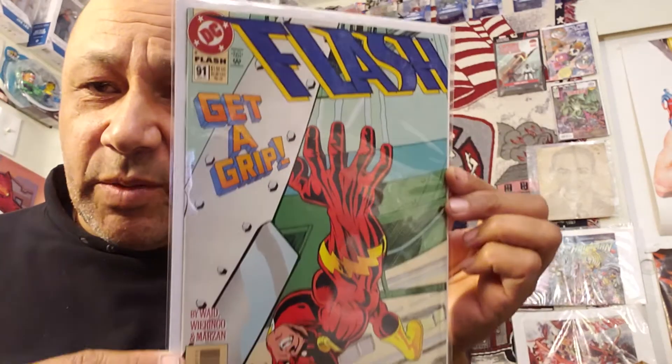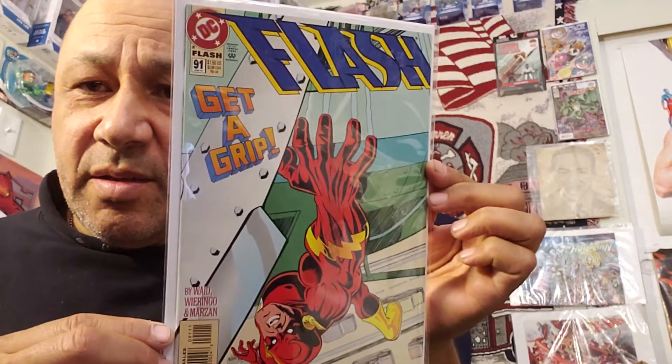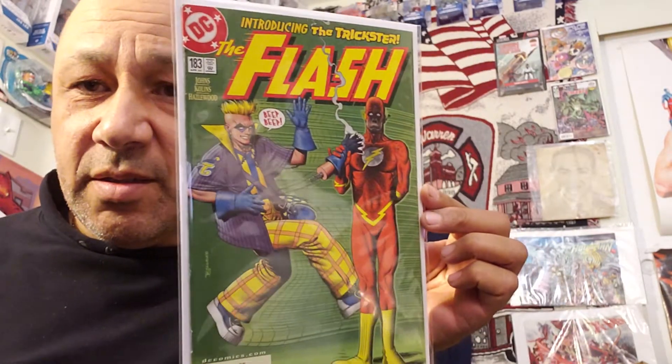I got Flash number 91 — I got two copies of this one. I wish I could have found the first appearance of Impulse, but they didn't have that there — I'll keep digging. Flash number 182 — awesome cover by Brian Bolland. That's worth a little bit; I paid $1.13 for it. And I got the first appearance of the Trickster in here for $1.13 — another Brian Bolland cover. Then I got another Flash number one for $1.49.